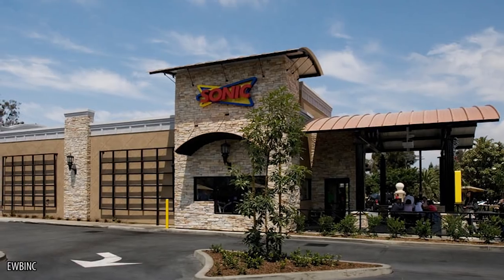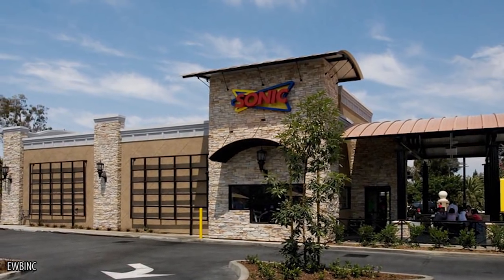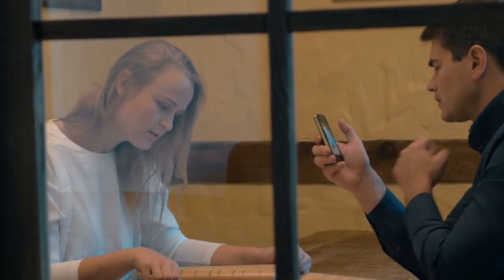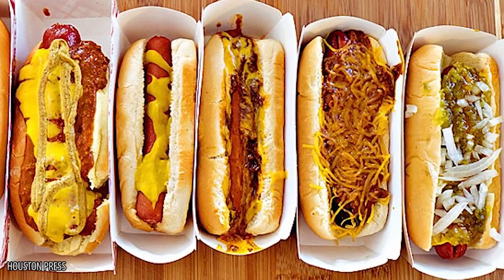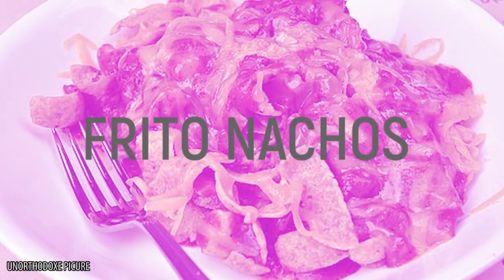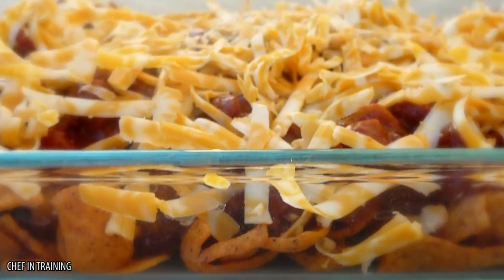Sonic. Any restaurant creative enough to incorporate Fritos into their dishes is amazing in our book. But beyond that, there is a whole secret menu of tantalizing dishes available at your local Sonic. Instead of just using them as a hot dog topping, try ordering a Frito pie. Although it's called a pie, Frito nachos might be a more accurate description. This dish is a pile of Fritos topped with chili and melted cheese. We'll forgive them for playing fast and loose with the definition of the word pie, because this is just so delicious.